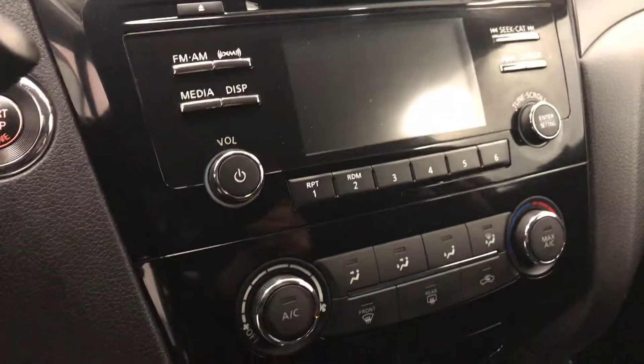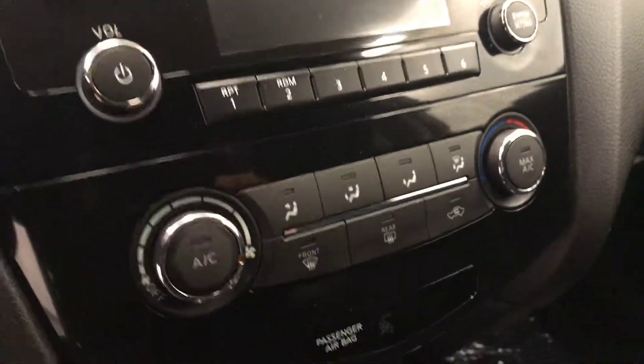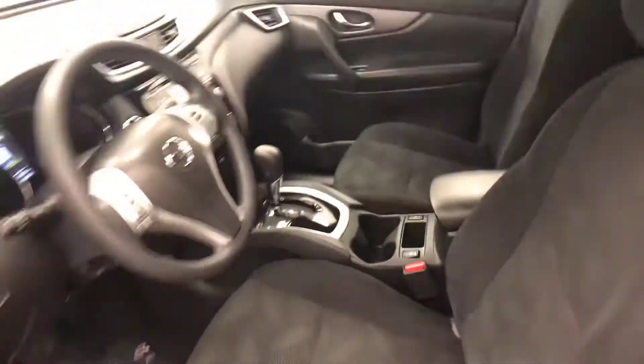Additional interior features include CD, AM, FM, XM satellite radio ready with USB and auxiliary support, climate control with AC and heated seats. Our interior color is black.